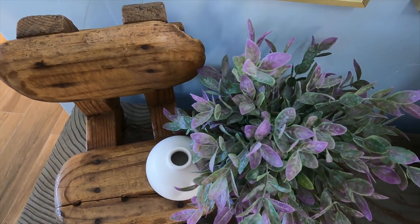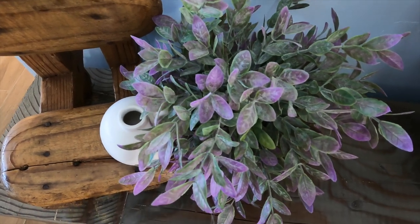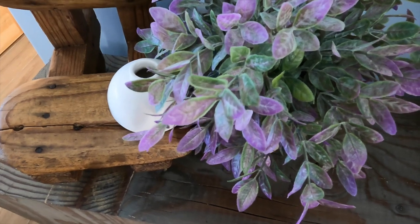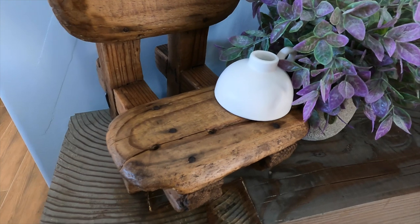If you have been here for a while, I mentioned that I love handmade items. This beautiful small chair that was made in Mexico is a special piece to me. I love to incorporate unique home decor pieces that start a conversation.